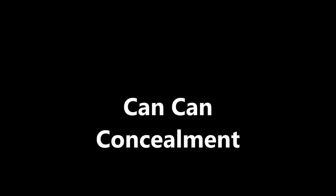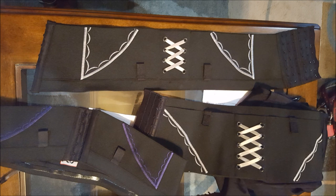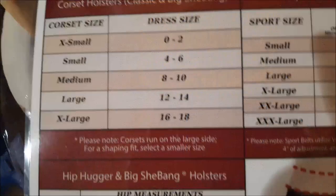Can-Can Concealment has hipster holsters, sport belt holsters, garter holsters, and corset holsters. A lot of women had these on and had been using them and showed us how they effectively concealed even during the party, and apparently they hold extremely well. They come in a wide variety of sizes and they come for smaller guns, medium-sized guns, and for larger guns. They have complete sizing charts to help you make the right decision for your body size and for your weapon size.